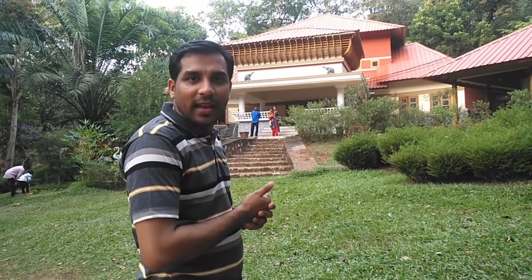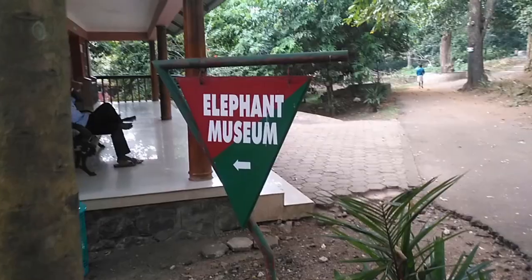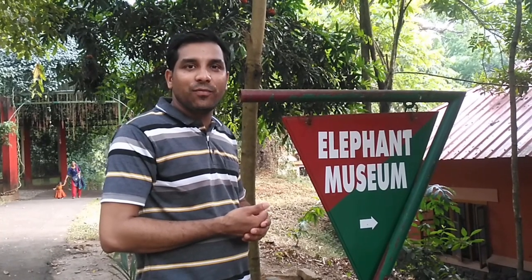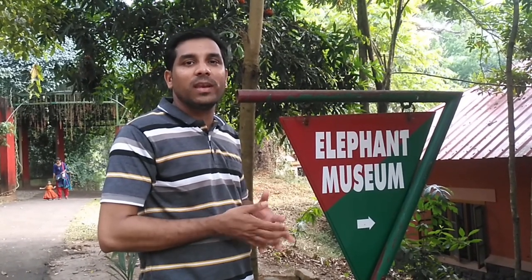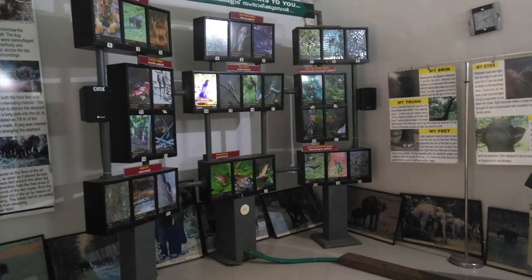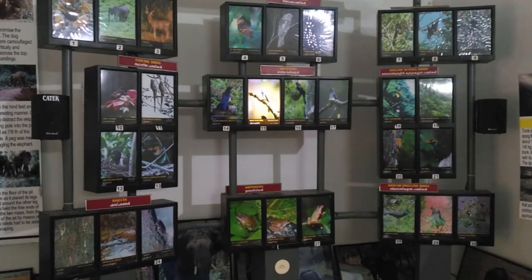I am now going to the Elephant Museum. The main attraction in this Elephant Museum is playing different voices and sounds of birds, which is very natural. We go to the audio-visual room, which provides an opportunity for visitors to listen to the sounds of various birds and animals.